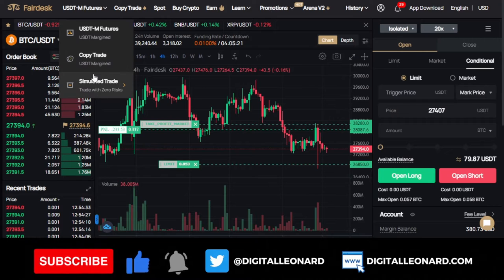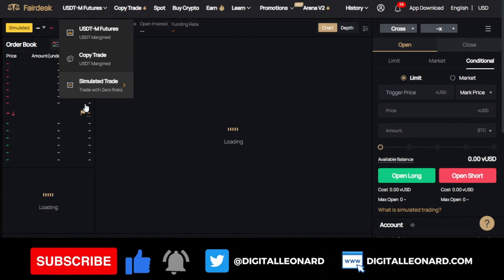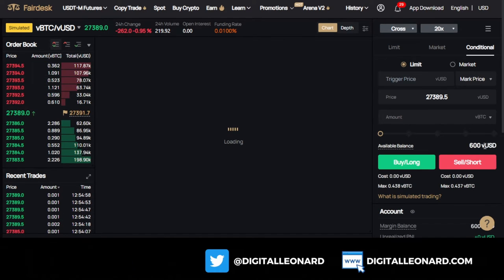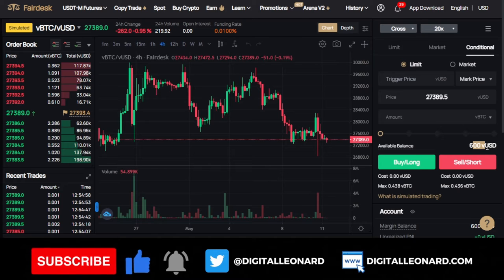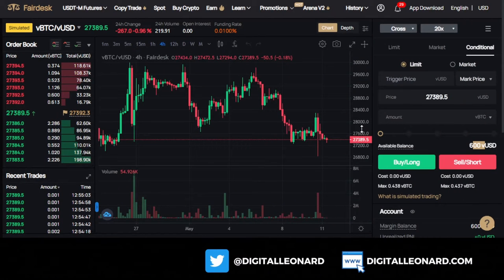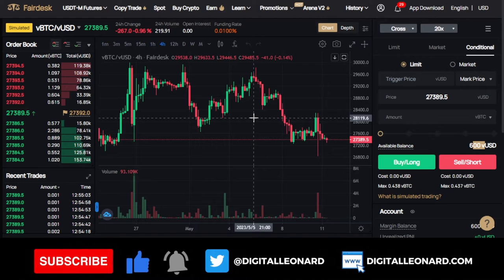If you want to start trying out with a demo account, FedEx gives you up to $600. When you finish it, you can recharge more. You can go to the simulated trade option. Once you click on it, you have a balance of $600 that you can play around with, selecting cross margin or isolated margin. This will help those of you who are still learning to up your game in trading.